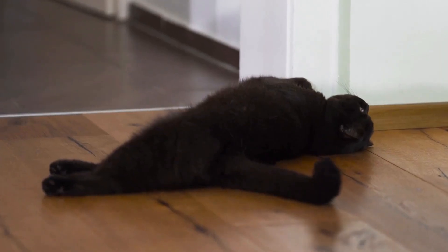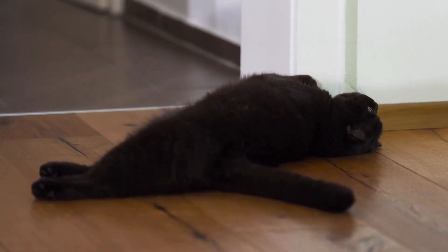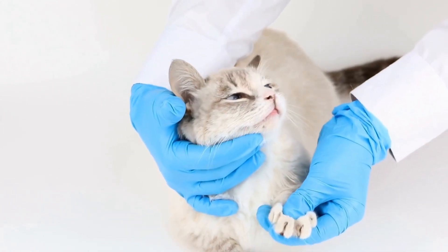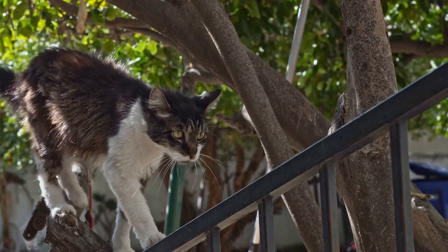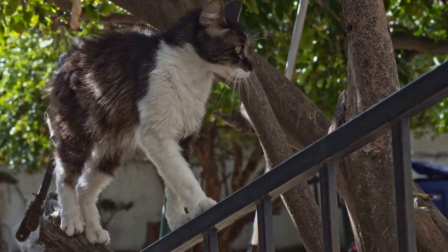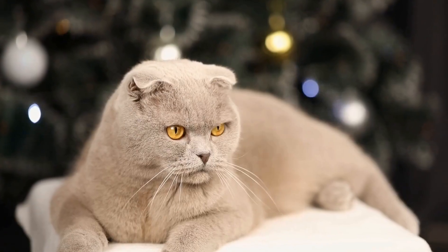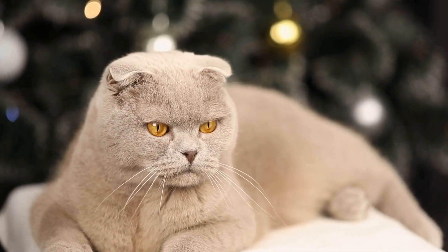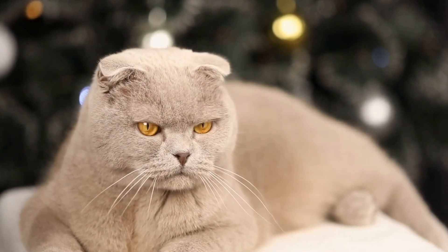Training a cat begins with establishing a bond of trust and respect. Cats are intelligent creatures and can be trained to respond to specific cues. One method of training involves positive reinforcement. By rewarding desired behaviors with treats or praise, owners can shape their cat's actions to assist with diabetes management tasks.